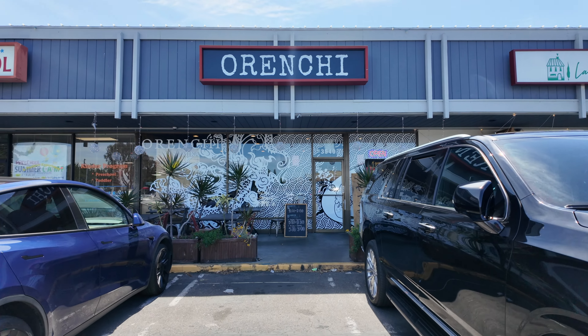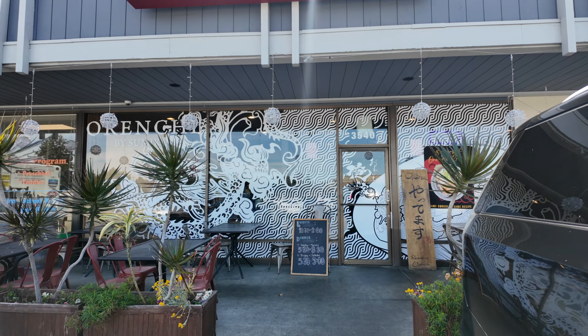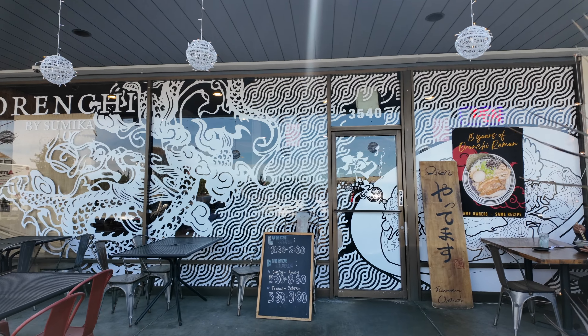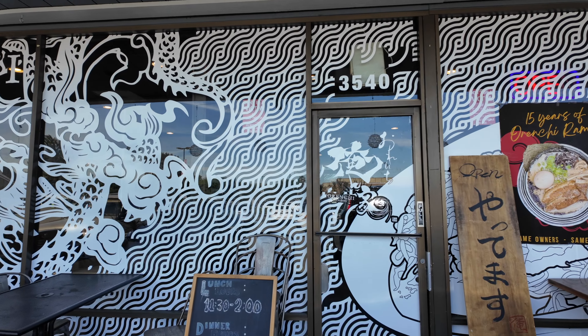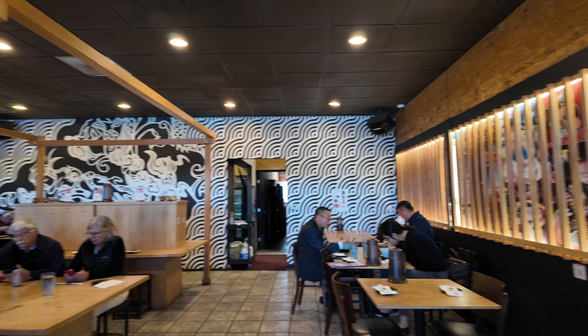Hey, what's going on! Welcome to another episode of Eat for Cheap. We're here in Santa Clara, California at Orenchi Ramen. All the locals told me about this place — they said this is the best ramen in town. Let's go check it out!